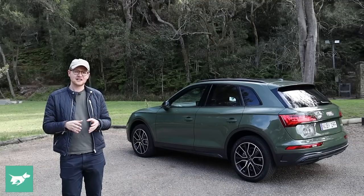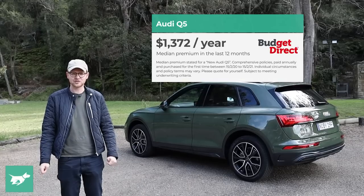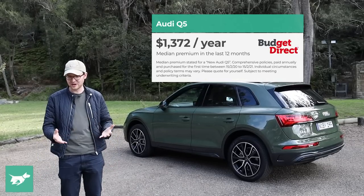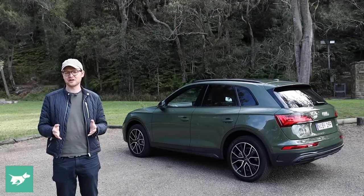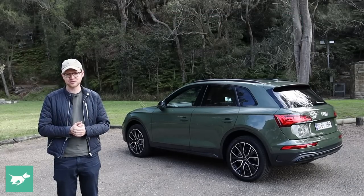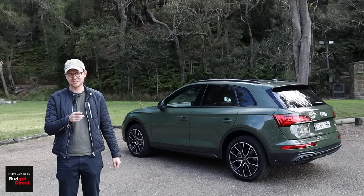Lastly, insurance. In the last 12 months, the median Budget Direct customer spent $1,555 to comprehensively insure a new Audi Q5. Everybody's situation varies — your premium will depend on things like where you live, how you garage the car, and your driving history.